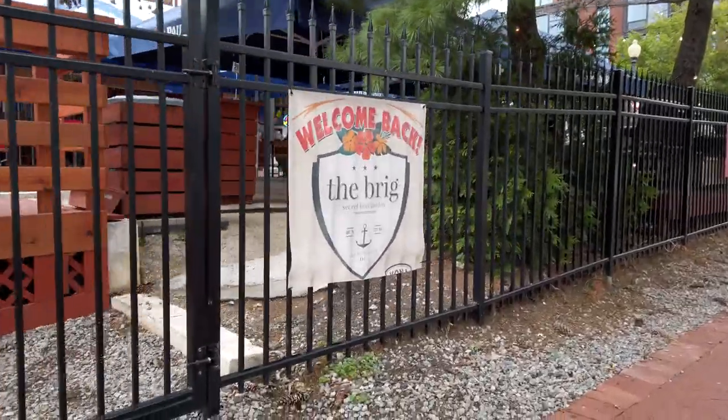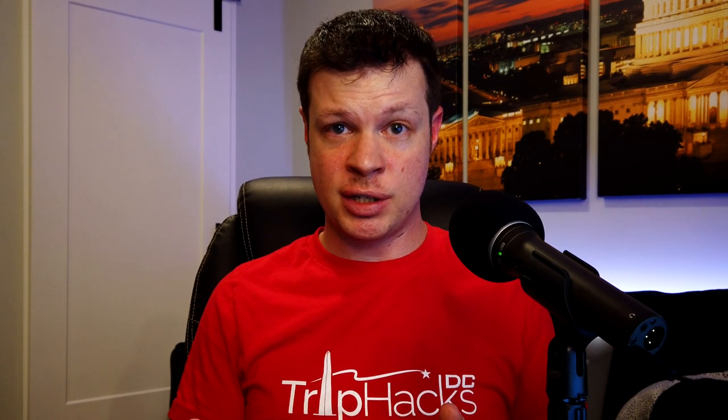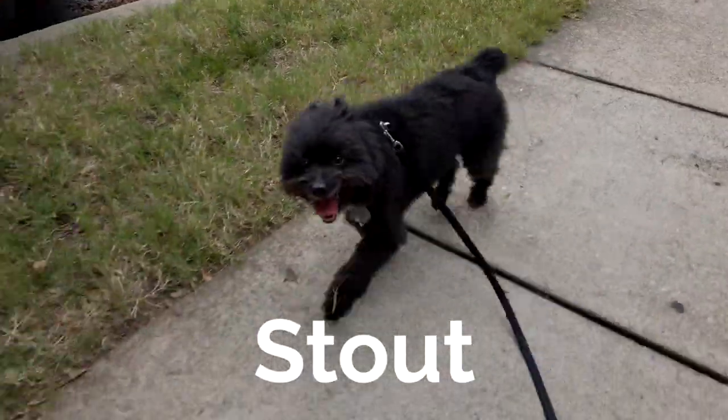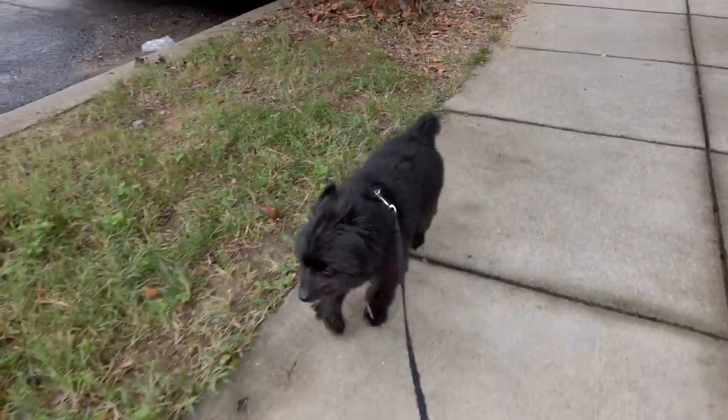So I decided to check out the Brig, partially because it's an outdoor beer garden and everything's outdoors, and partially because I had heard that they are doing a great job with their safety precautions. So I took a long walk over here with my dog because the Brig does pride themselves on being both kid friendly and dog friendly.